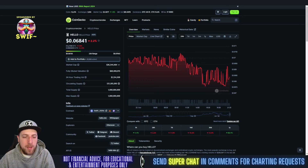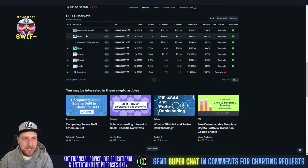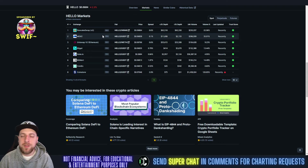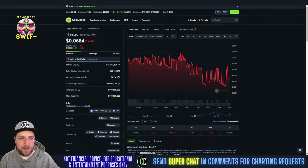The circulating supply is only 531 million out of 1 billion, so 53% of coins are in circulation. The all-time high was three months ago at 21 cents - we're down 67% from that. The all-time low was about a year ago at $0.004. Currently available on PancakeSwap, MaxiBit, Get, Bit Mark, CoinX, CoinStar, Uniswap, and PancakeSwap. Let's get to the price prediction and technical analysis on HELLO.